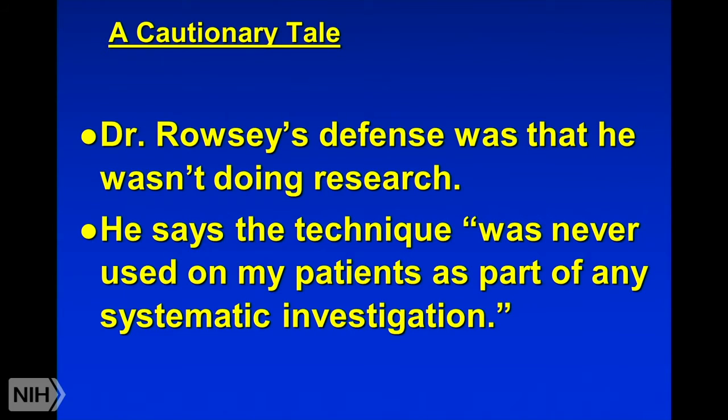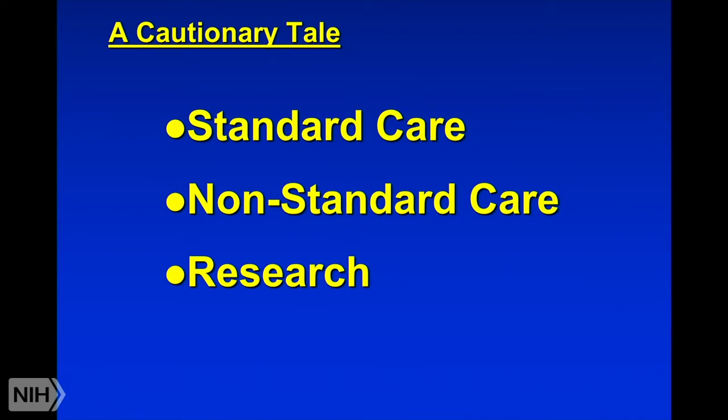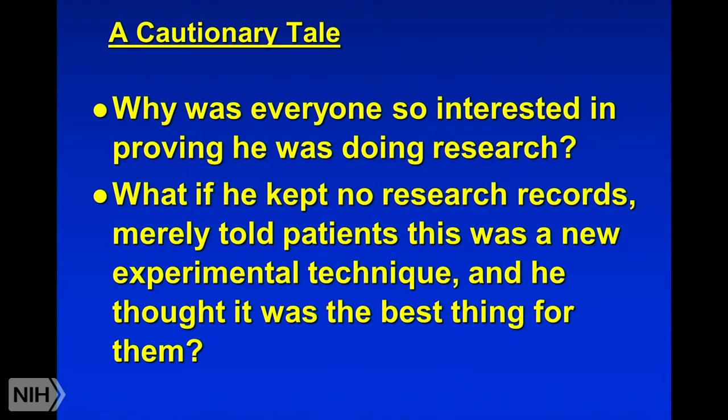Dr. Rousey's defense: when he was initially accused of all of this and people said he did research, he said, 'Hold on — I actually wasn't doing research.' Specifically, he said the technique was never used on his patients as part of any systematic investigation. Our regulations have a formal definition of when you're actually doing research with somebody — part of it is that you're only doing research if you're doing a systematic investigation. His response was: what's a systematic investigation? I wasn't investigating anything, I wasn't doing research at all, therefore I couldn't have been violating the research rules, because if I'm not doing research, there are no rules applying to me. Essentially, he was arguing he might have been in that middle nonstandard care category.